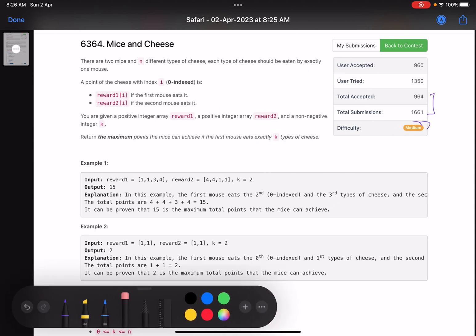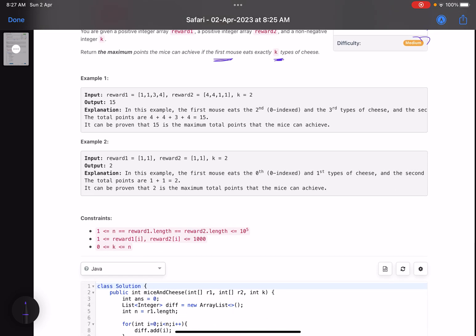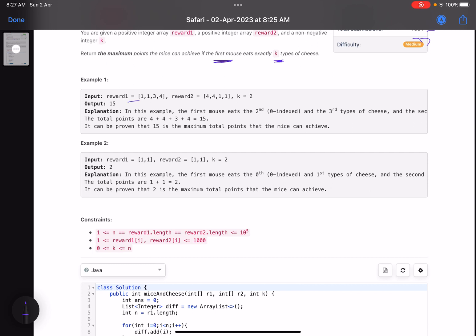We are also given integer k, and we need to find the maximum possible points if exactly k types of cheese are eaten by the first mouse. We are bound to assign exactly k cheeses to the first mouse. Looking at the example with k equals two, two types of cheese must be eaten by the first mouse. One of the possibilities: if these two types of cheese are eaten by the first mouse, how many points do I get?